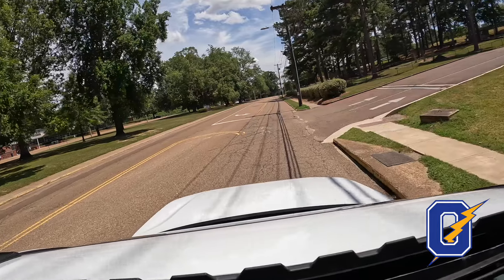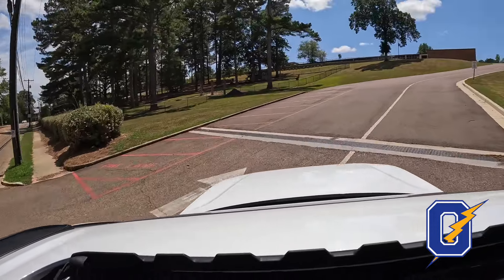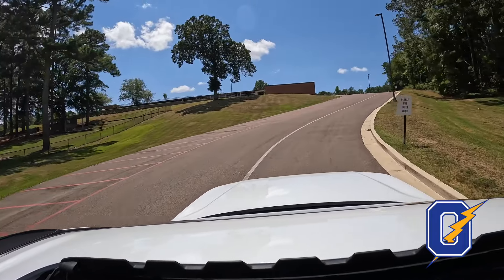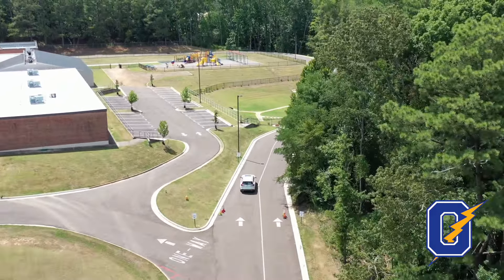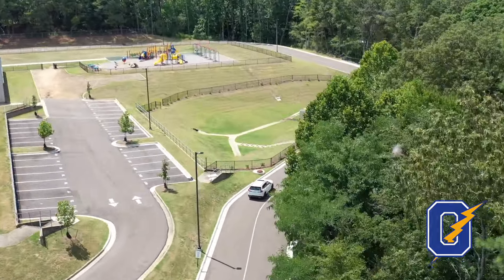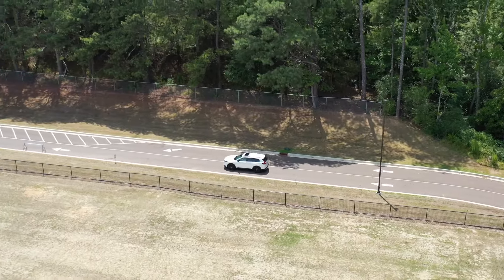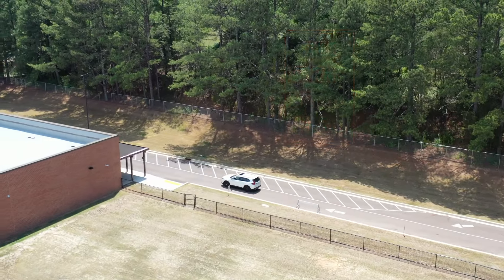If you have a first grade student, or if you have both a kindergarten and a first grade student, you will proceed south on Bramlett Boulevard and turn right to go up the hill. You will stay in the right-hand lane and proceed to the back of the school. Please use both lanes when coming to the back of the school up until the point where you are able to merge. Please be a courteous driver and alternate with other cars.